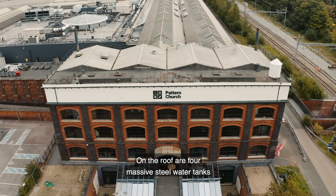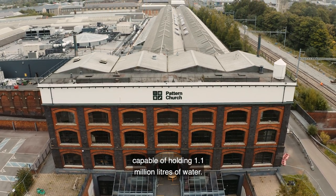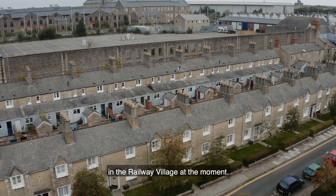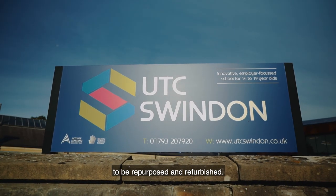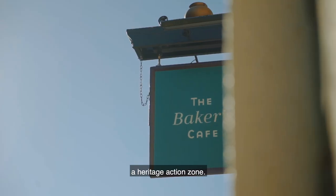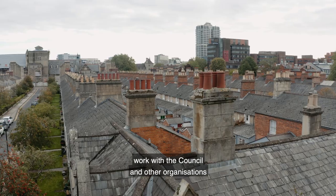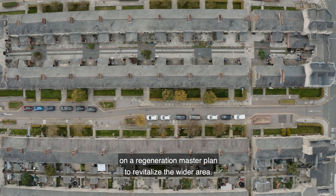On the roof are four massive steel water tanks capable of holding 1.1 million litres of water. Exciting things are happening in the railway village at the moment — new investment is enabling neglected buildings to be repurposed and refurbished. Historic England have made the area a heritage action zone, and over the next four years they will look to work with the Council and other organisations on a regeneration master plan to revitalise the wider area.